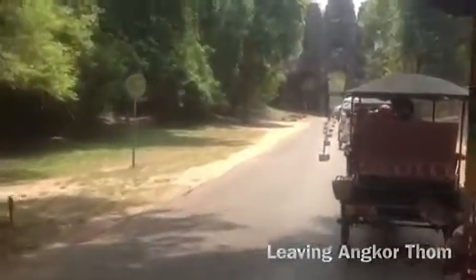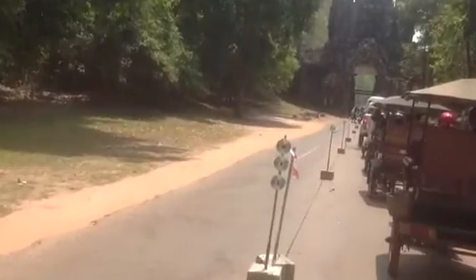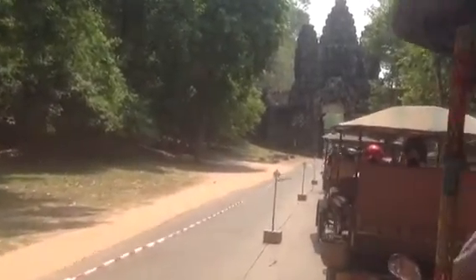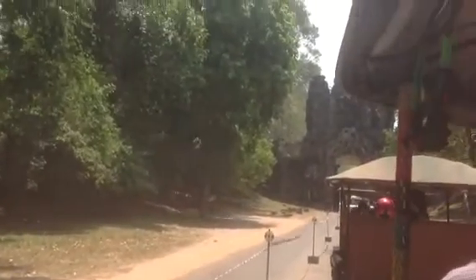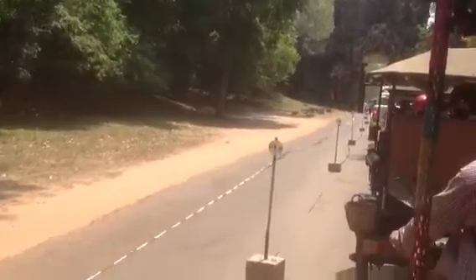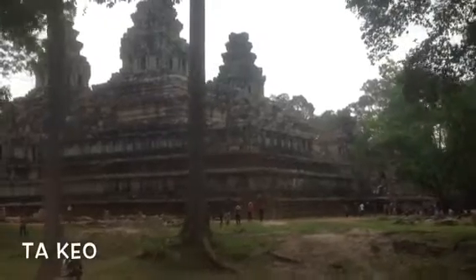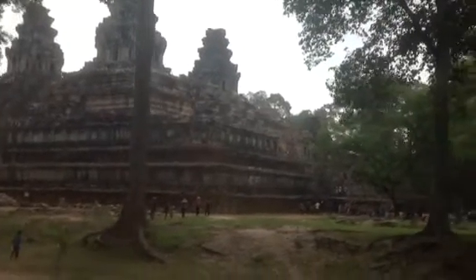On our way to Ta Prohm, we pass the unfinished 10th-century state temple of the boy king Jayavarman V, known as Takeo. The reasons why it was never finished may have been due to political instability, but locals cite a story that lightning struck the building. Seen as an ill omen, it was not completed. Some tuk-tuk drivers are loath to stop here — considered unlucky, urban legends of tourists twisting an ankle, or worse, while exploring Takeo abound.